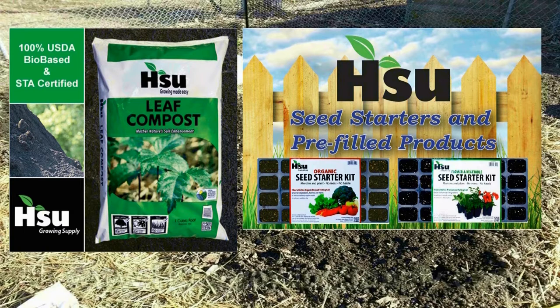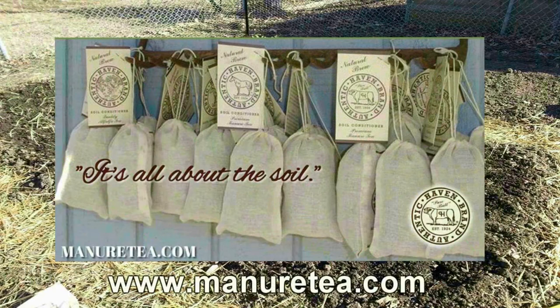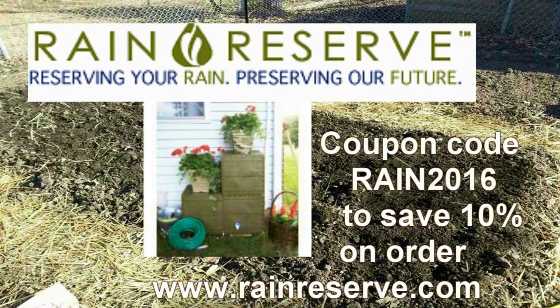Bag and bulk certified leaf compost also available — visit SueGrowingSupply.com. Don't poison your soil with municipal water; attach a Body, Mind and Soil hose filter. Free shipping exclusively through WisconsinVegetableGardener.com. Authentic Haven Brand Soil Conditioner for the home gardener — easy to brew, 100% organic; visit MinerTea.com. Rain Reserve: manufacturing rainwater capturing capabilities; visit RainReserve.com and use coupon code RAIN2016 to save 10% on your total purchase.